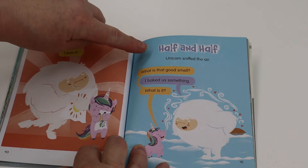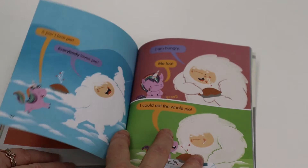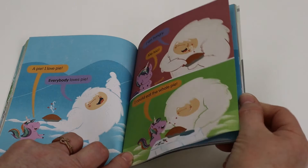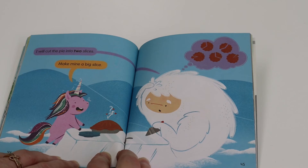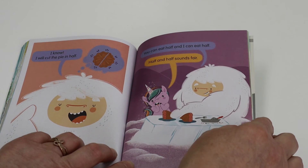Unicorn sniffed the air. What is that good smell? I baked us something. What is it? A pie. I love pie. Everybody loves pie. I am hungry. Me too. I could eat the whole pie. I will cut the pie into two slices. Make mine a big slice. I know, I will cut the pie in half. You can eat half and I can eat half. Half and half sounds fair.